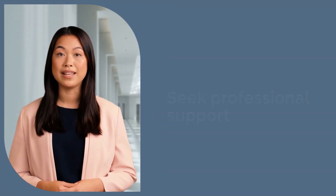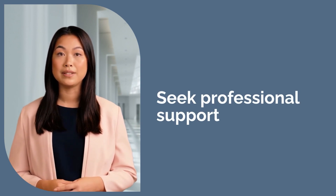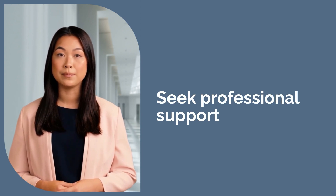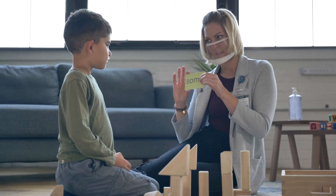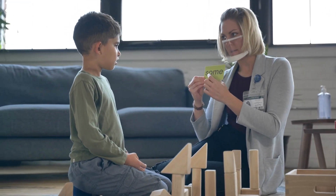Finally, don't hesitate to seek professional support if needed. Dyslexia specialists, speech therapists, or reading tutors can provide your child with tailored strategies to improve their reading and writing skills. Working with a professional also gives you, as a parent, valuable insights and tools to better support your child's learning journey.